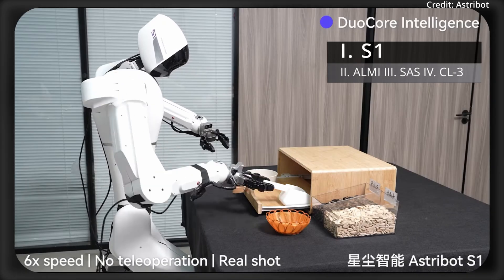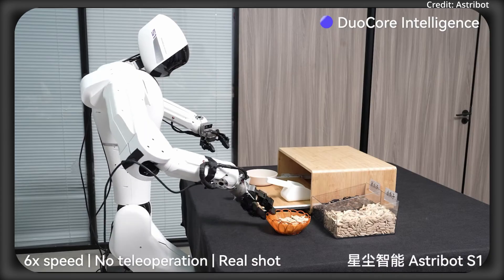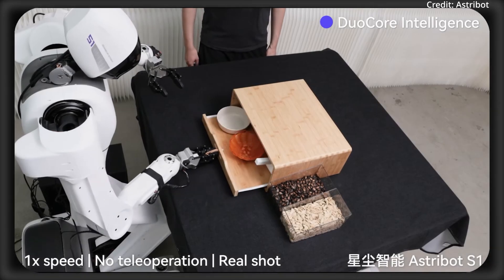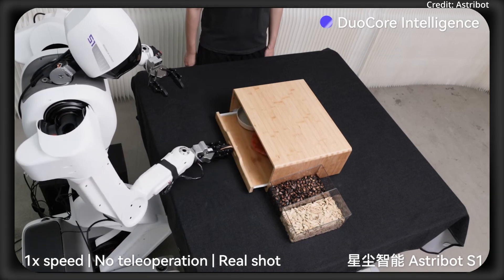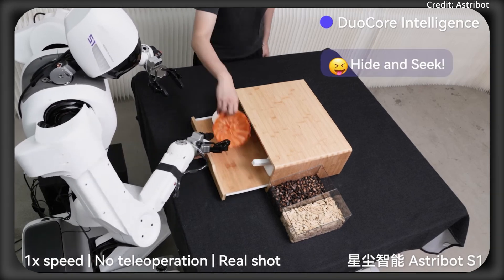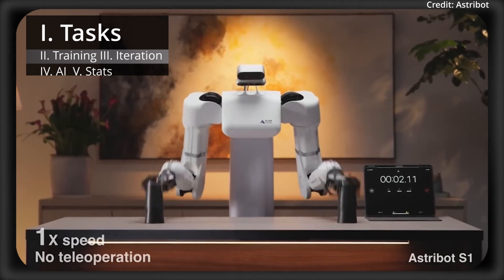Astrobot just released a video of its S1 robot using its new dual-core intelligence, which is the company's end-to-end vision language action model. This gives the robot a new ability to reason, learn, and adapt to the real world, doing things like folding clothes or competitively stacking cups.